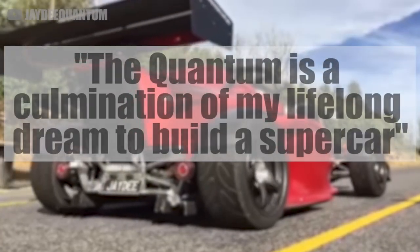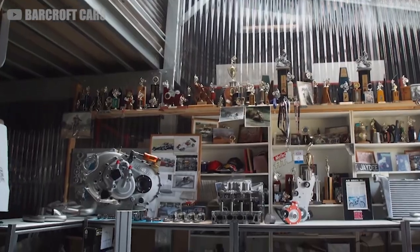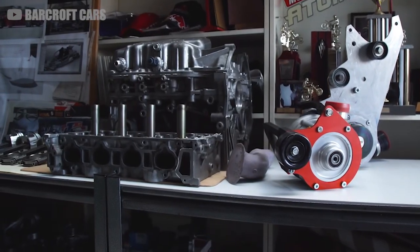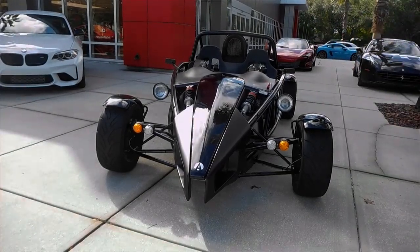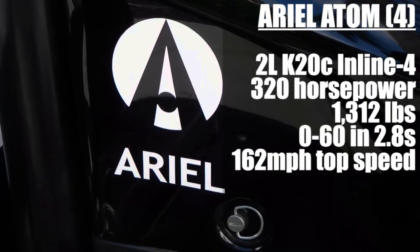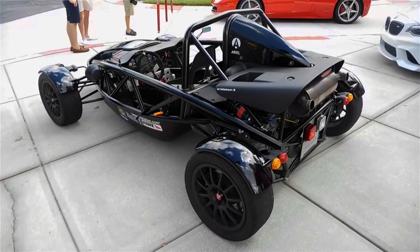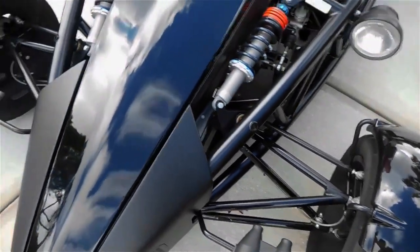"The Quantum is a culmination of my lifelong dream to build a supercar," says Jeff David. That dream began in David's small garage in Victoria when he purchased a cast-off Ariel Atom. He was near his 50s at the time and started with nothing more than a vision and an overdose of ambition. The basis for his hypercar project was the Atom, a road-legal British performance roadster which is about as close as you can get to a superbike while still having four wheels and a seatbelt.